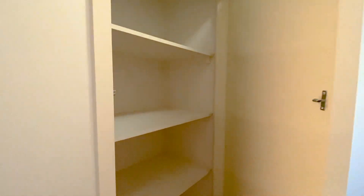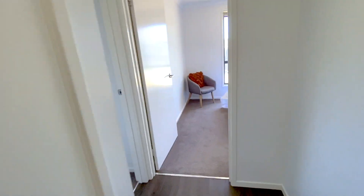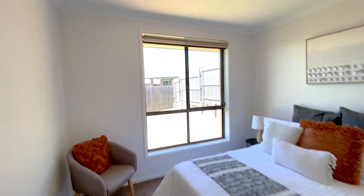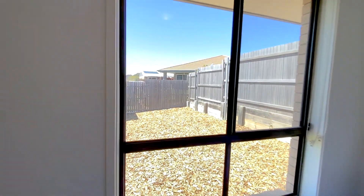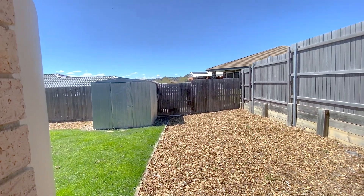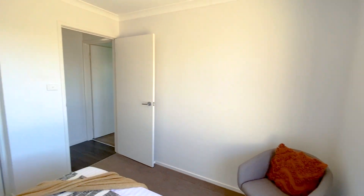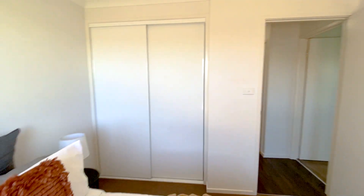Around the corner, we're going to take you past another linen closet here for extra storage, and then on to bedroom number two at the back of the home. Notice those windows that look out to the backyard — we'll check that out soon. The position of these bedrooms at the back of the home ensures that you get absolutely no traffic noise whatsoever. There are two-door sliding built-in robes for this bedroom.